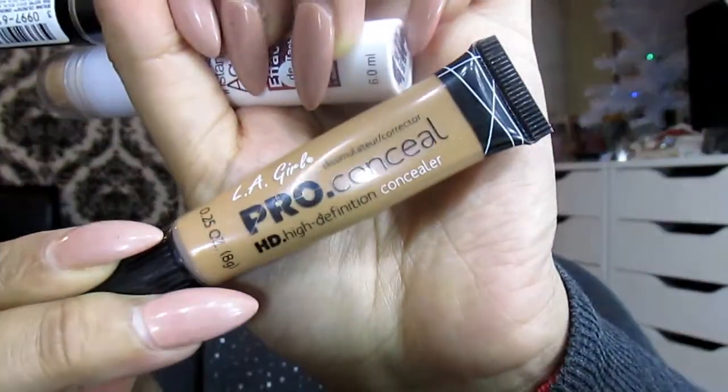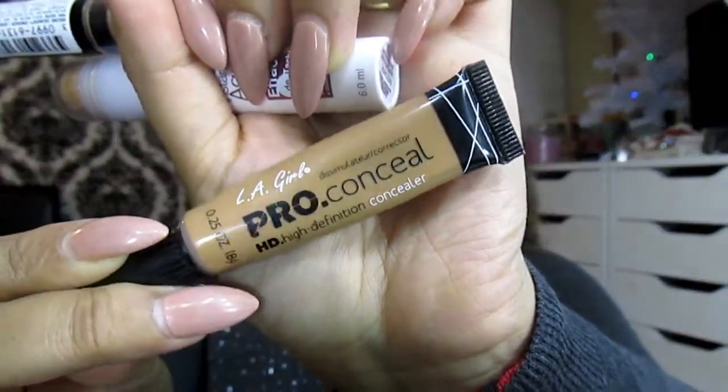Moving to concealers — the LA Pro Girl Concealer is definitely a dupe of the MAC Pro Longwear Concealer. If you want something affordable that compares to that, this will be your best friend. It's definitely an exact dupe — instead of spending twenty-odd pounds on MAC Pro Longwear, you spend a couple of quid. My shade is Toffee and it gives amazing coverage, lasts for ages, and helps prevent creasing.